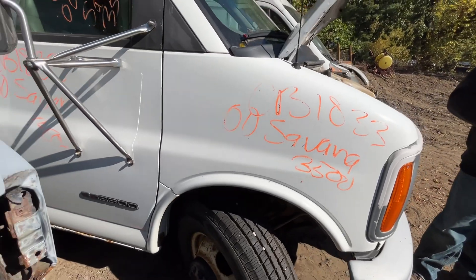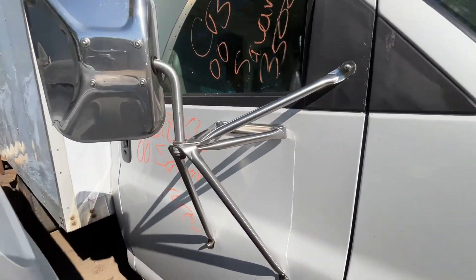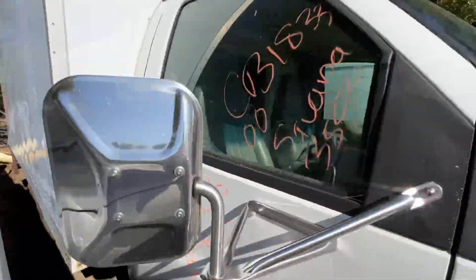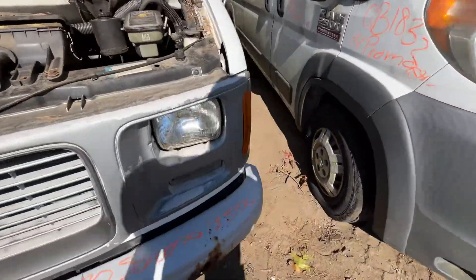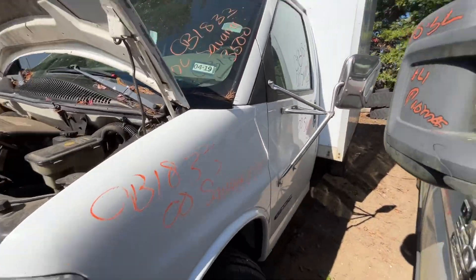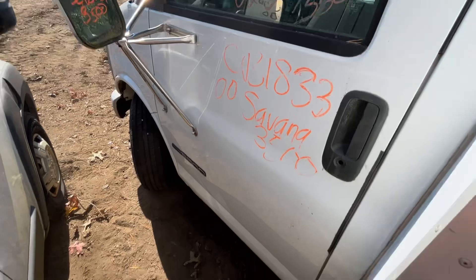Passenger fender looks good. Passenger door looks good, mirror is good. Left fender's good, glass and mirror made it on the driver's side. Driver door looks good.